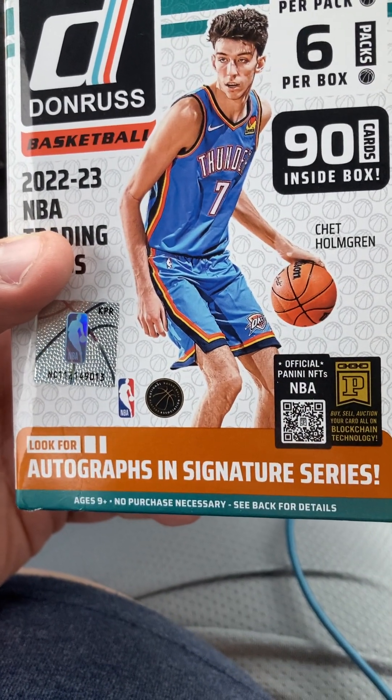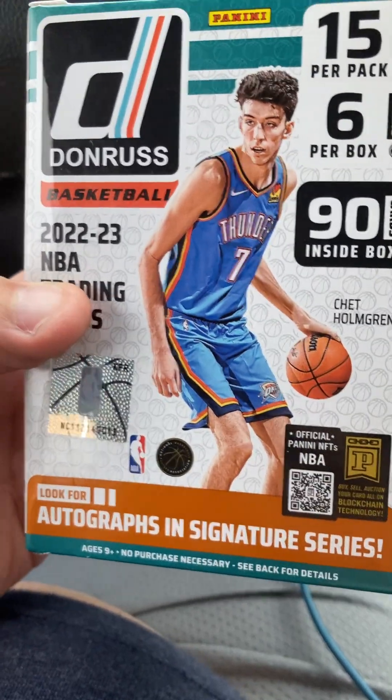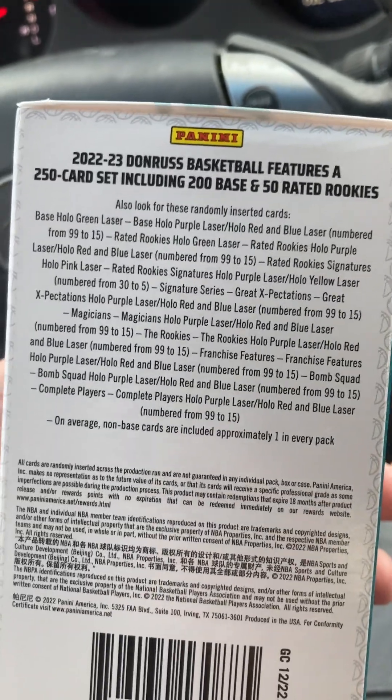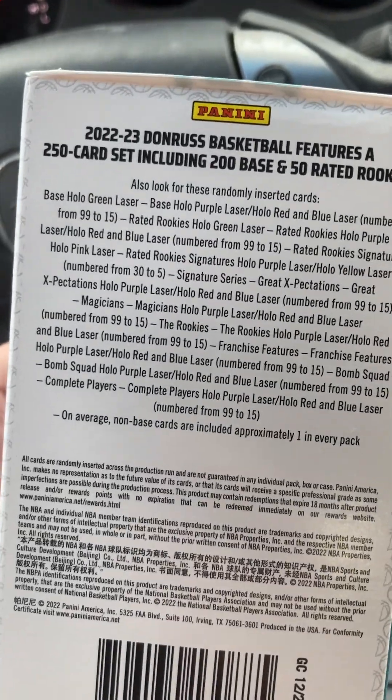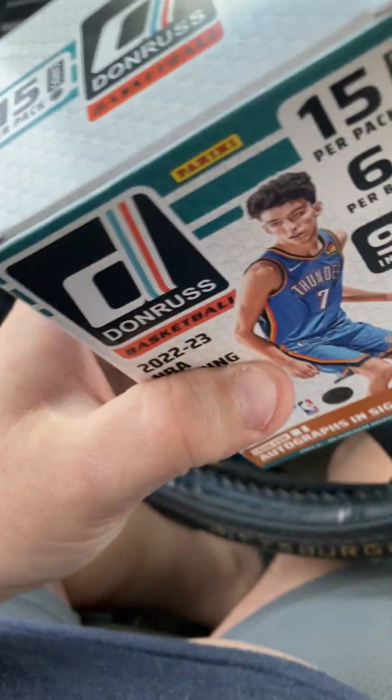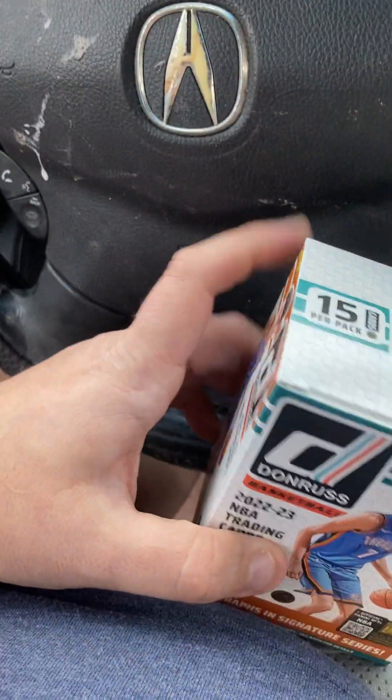You can look for autographs in the signature series, so hopefully you can get that. There are your potentials - if you want to screenshot that, by all means feel free. Let's go ahead and rip and dip. It's a little beat up, so maybe I'll get something good. Let's put this at a target.